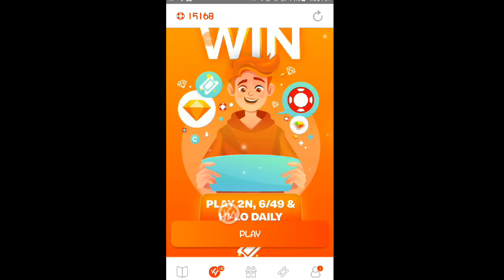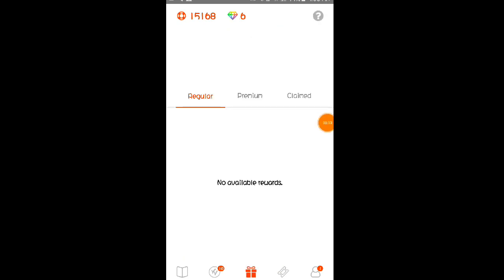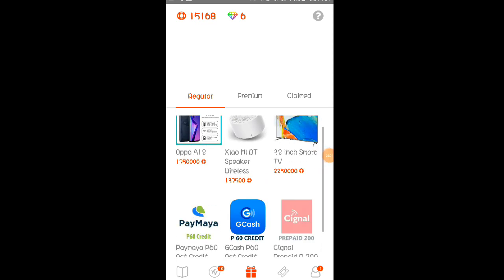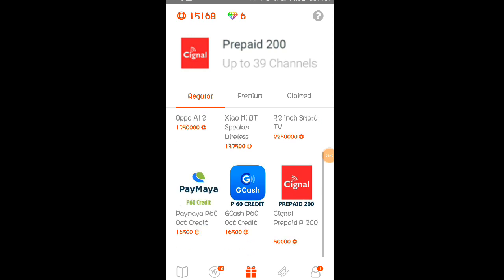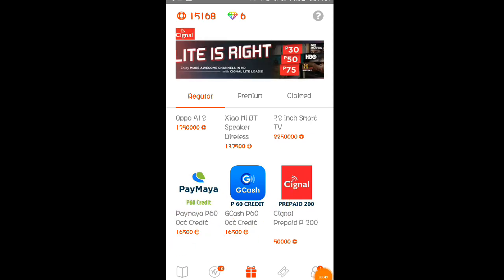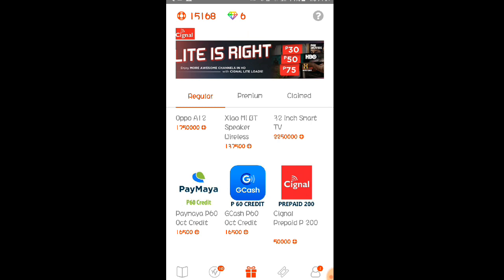Meron na nga po ako dito ng 15,168 chips. Yung minimum po na withdrawal dito ay napakalaki po. Tignan nyo po dito sa regalo — dito po kayong mag-redeem ng rewards. As you can see mga Lods, maaari po tayo makapag-redeem dito ng 60 pesos sa GCash which is nasa 16,500 chips po yun. Sa PayMaya naman po same lang din po siya.